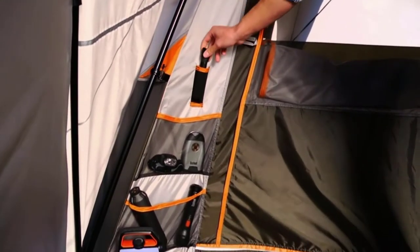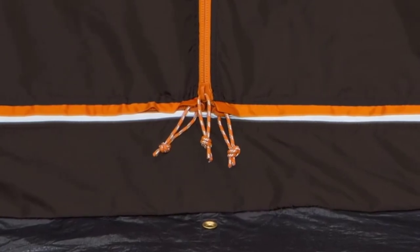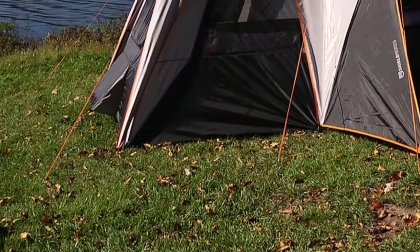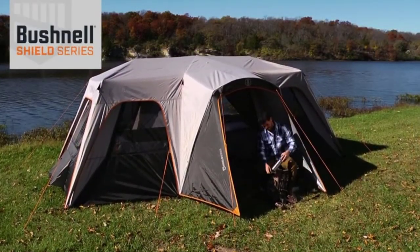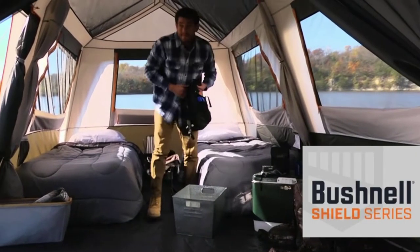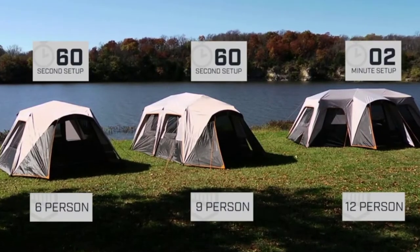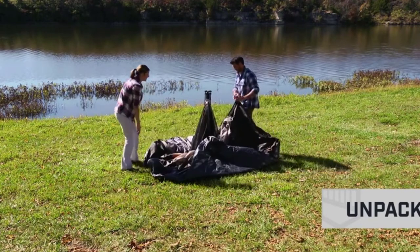The tent does come with an e-port, so don't worry if you're bringing a portable AC system. The attachable rain fly that comes with the Bushnell Shield Series tent helps with sun protection, ventilation, and waterproofing. The heat shield technology is a reflective coating on the bottom of the included rain fly that blocks UV rays, helping the tent stay cool in summer. The attachable rain fly allows the tent to have a fully mesh roof, letting in cold air while still providing rain protection.